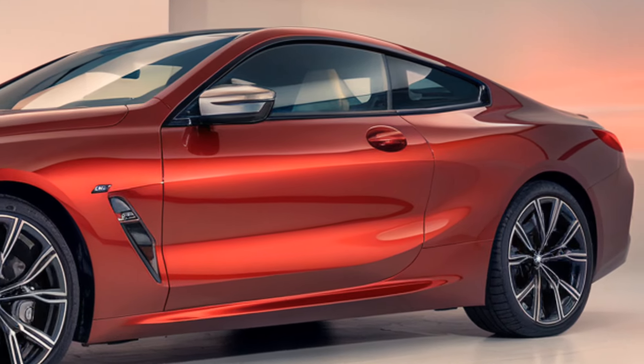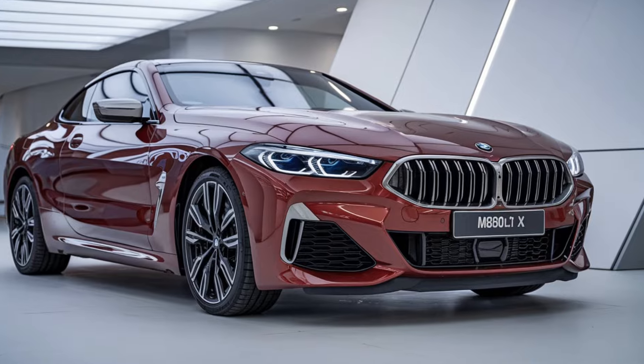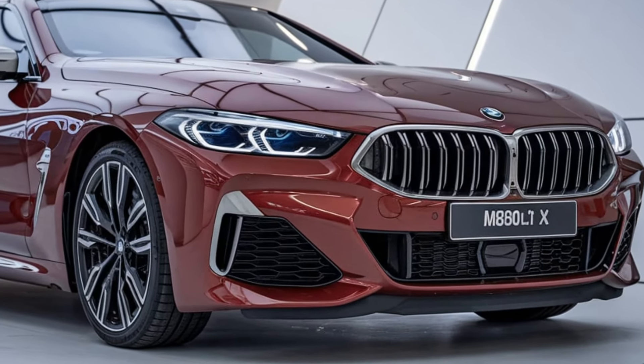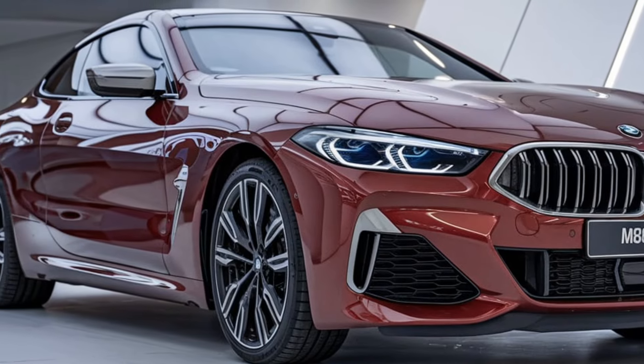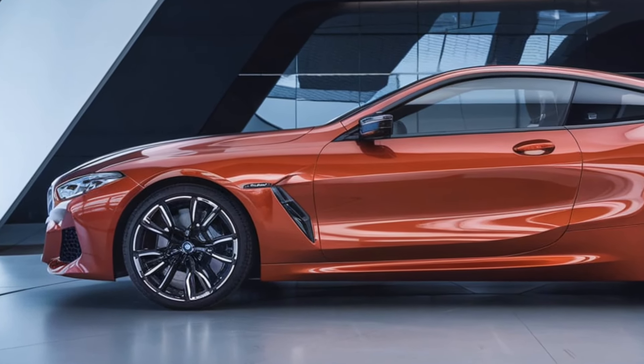Paired with BMW's xDrive all-wheel-drive system, you get exceptional traction and handling in all driving conditions. Whether you're navigating tight city streets or winding country roads, the M850i's adaptive suspension and precise steering give you an exhilarating driving experience.